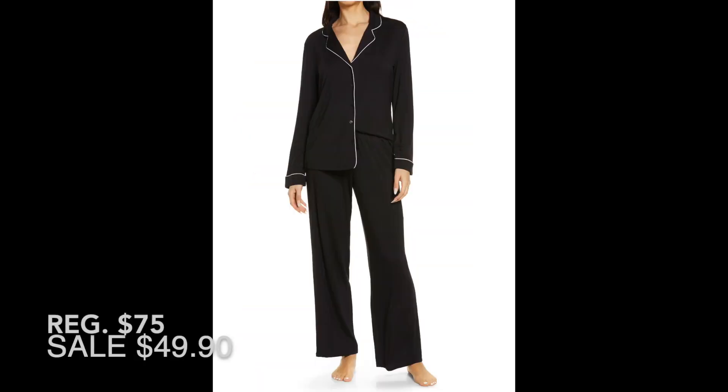They also come in a pant and long sleeve version in the same fun colors and patterns. If you liked this video, be sure to subscribe so you catch part two, and you might enjoy my Amazon top haul video or my playlist of all my fashion videos.